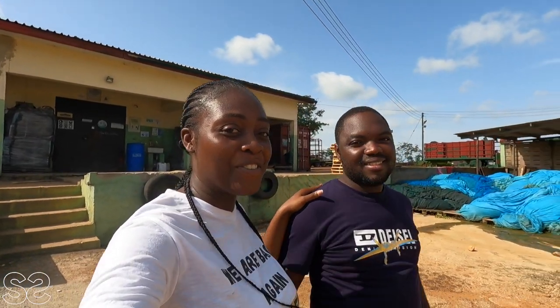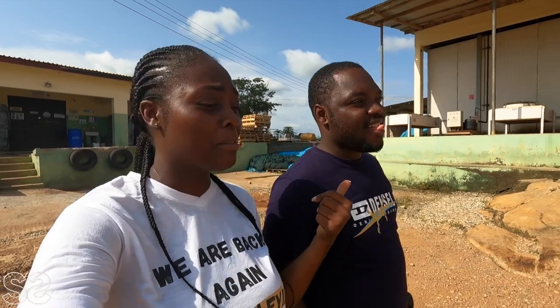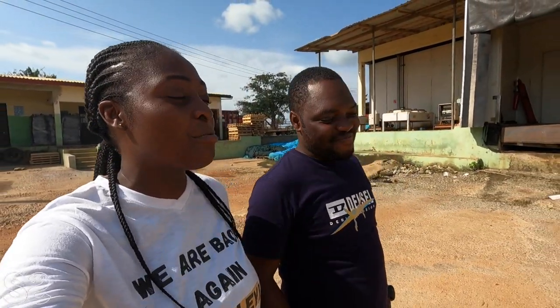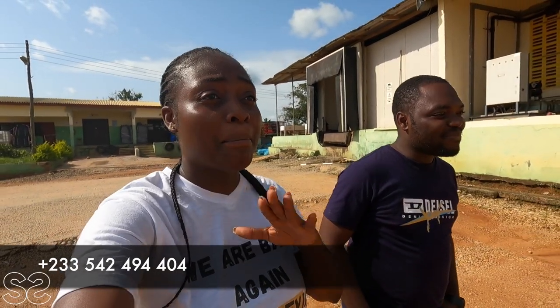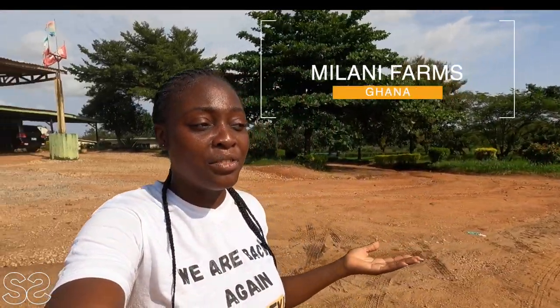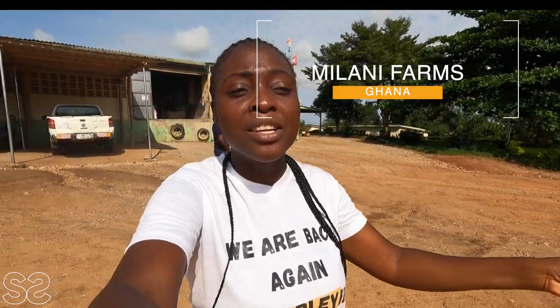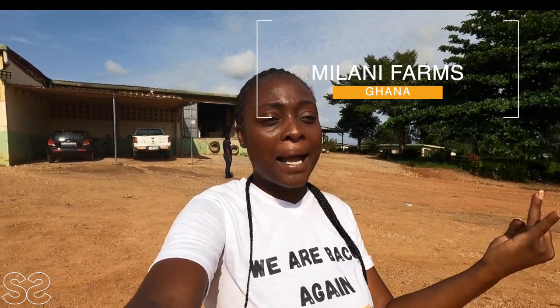Thank you so much to Seydou — he took his time to take me around both the field and the production house and showed us everything that happens here. If someone needs advice on pineapple farming in Ghana, Seydou is always ready and willing — I'll drop his contact details. This video has been enlightening — it taught me how the fruit starts from the seedling right through to production and exporting. This particular farm is mainly for exportation, both by sea and by air.